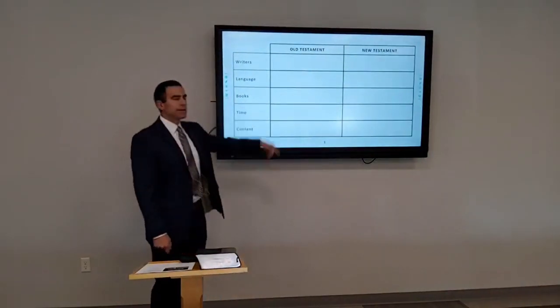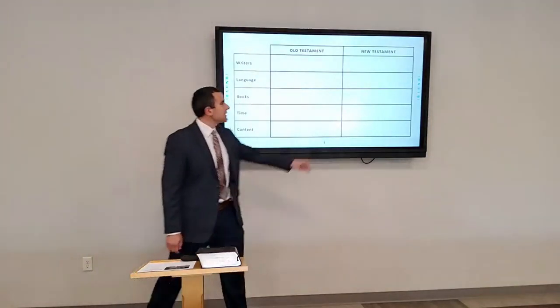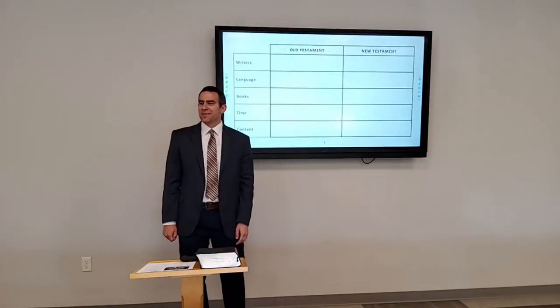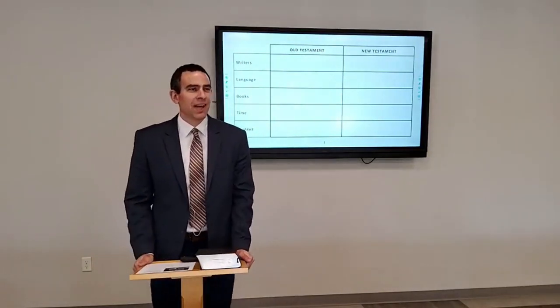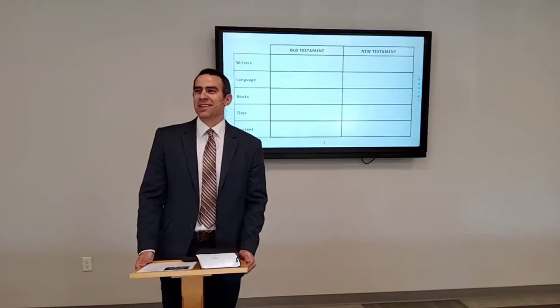How many books are in the Old Testament? 39. And in the New Testament? 27. And all together — 66. We said last time that what we call the books of the Bible we might refer to as chapters today, like one book with all these chapters. But why is that not the right way to think about it? Because the original books were separate scrolls, written by different people.